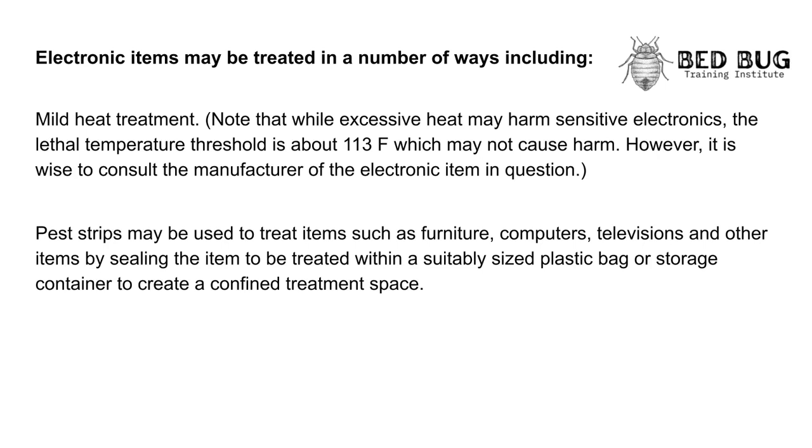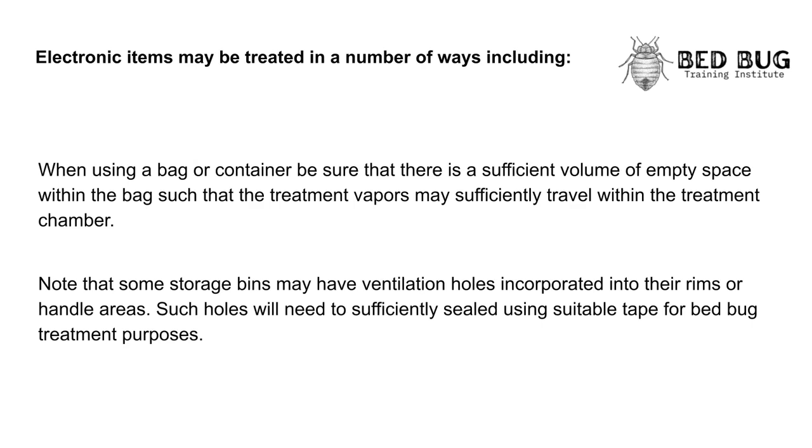Pest strips may be used to treat items such as furniture, computers, televisions, and other items by sealing the item to be treated within a suitably sized plastic bag or storage container to create a confined treatment space. When using a bag or container, be sure there is a sufficient volume of empty space within the bag such that the treatment vapors may sufficiently travel within the treatment chamber. Note that some storage bins may have ventilation holes in their rims or handle areas; such holes will need to be sufficiently sealed using suitable tape for bedbug treatment purposes.